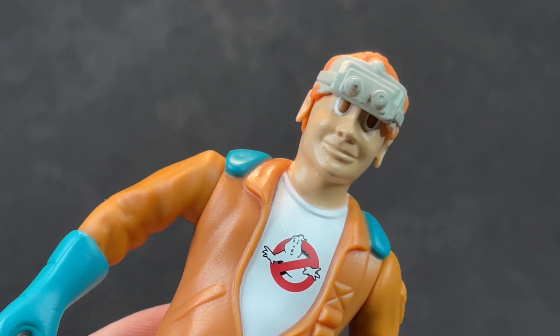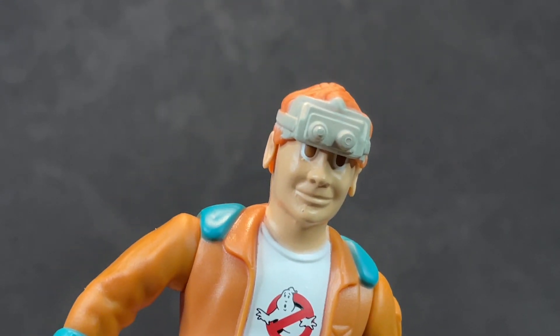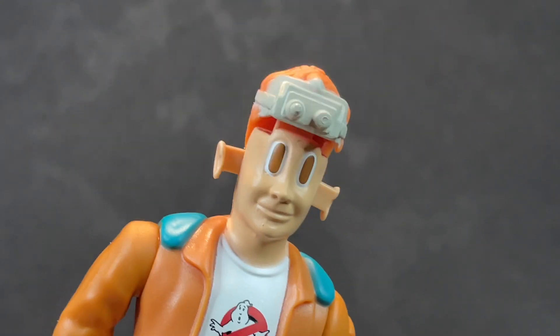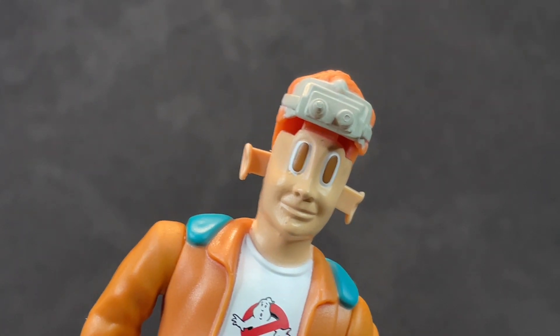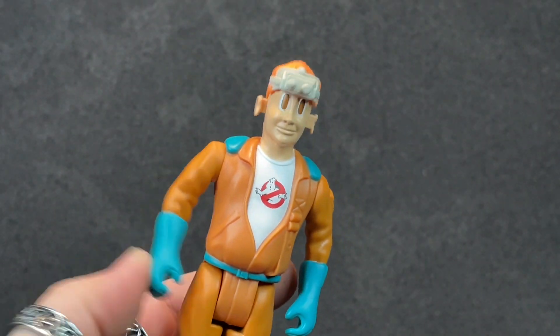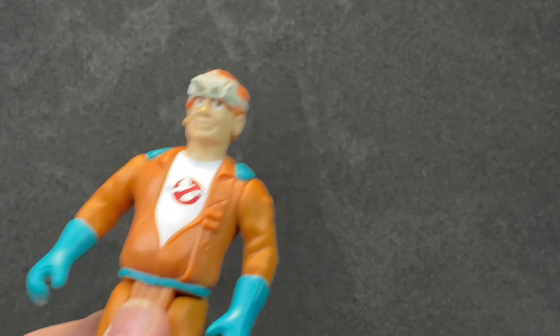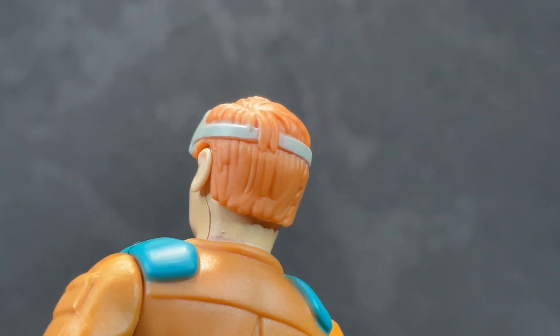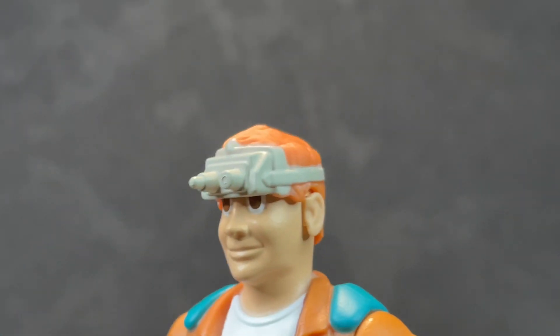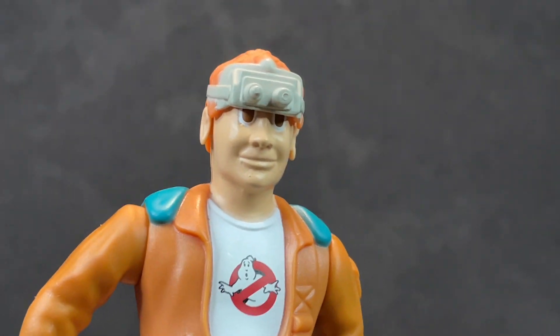Alright folks, here he is — Ray Stantz. Wait for it. Not bad — that's what you want, man. Fright features! You just push the hand in. Fantastic, so cool and so fun. They did a really nice job on this and they made some paint decisions on this one.